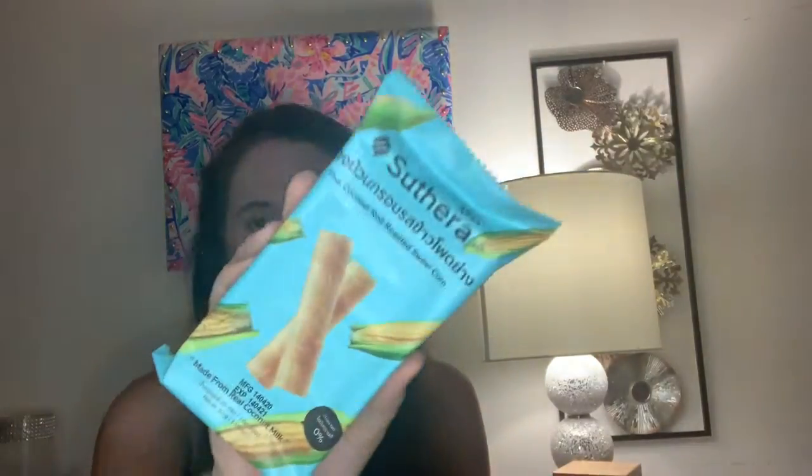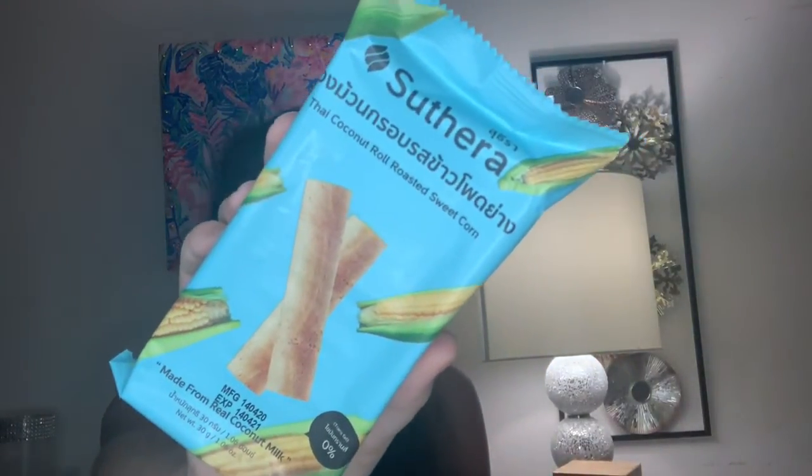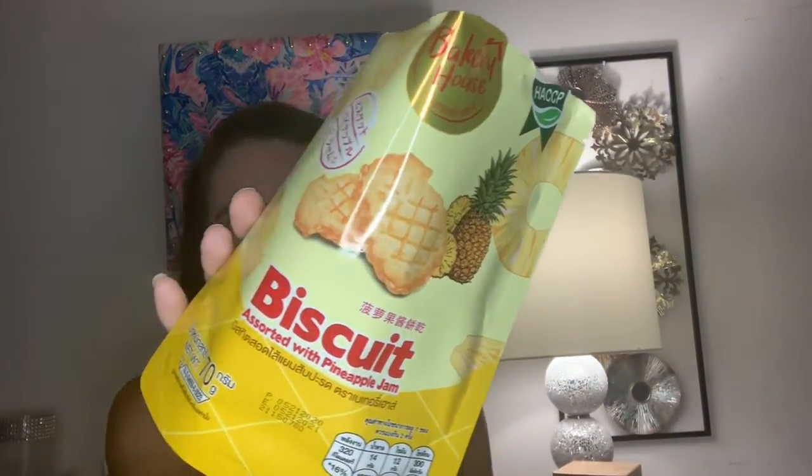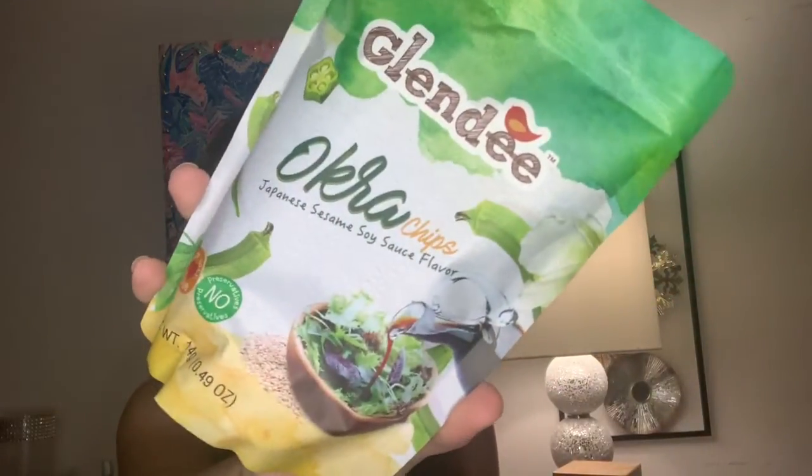Next is a sweet corn and coconut roll — so we had a banana roll and now we have a sweet corn one, which is very intriguing. And this is actually the item I've already opened because they looked delicious — they are biscuits with pineapple jam. What's really cool about this is when you open it, they're individually packaged and shaped like little pineapples. These were really, really good; I enjoyed these a lot. And then there are also dried okra chips with soy sauce flavor.